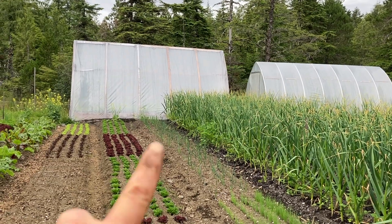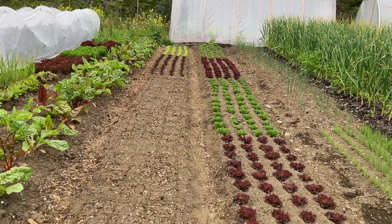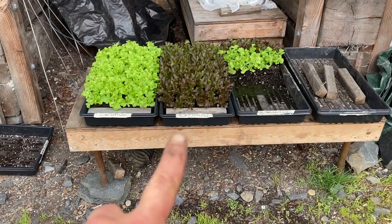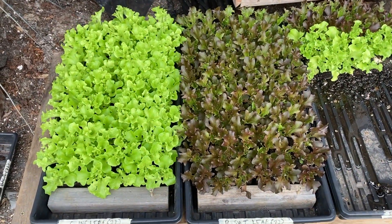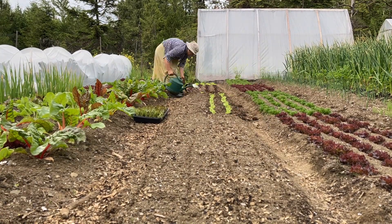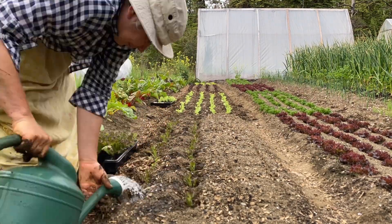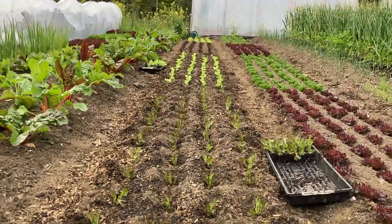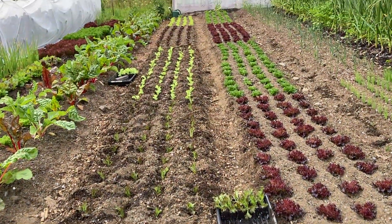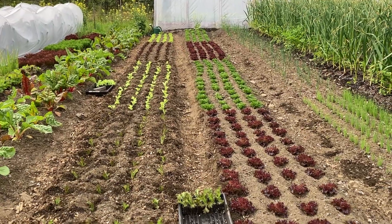I was just in the basil greenhouse and now I'm going to come out here and plant this 20-foot succession of salanova lettuce. I've got my red and green salanova lettuce ready to go on the ground — 60 red and 60 green salanova. So these beds are all full now with my weekly successions of lettuce.